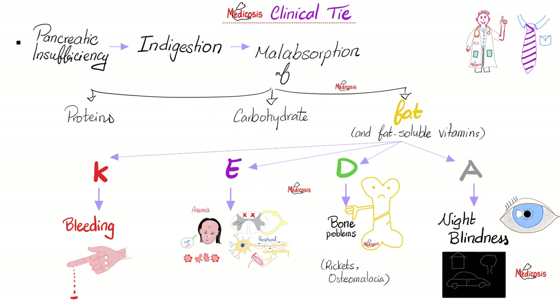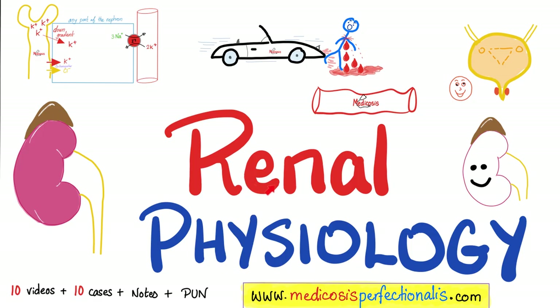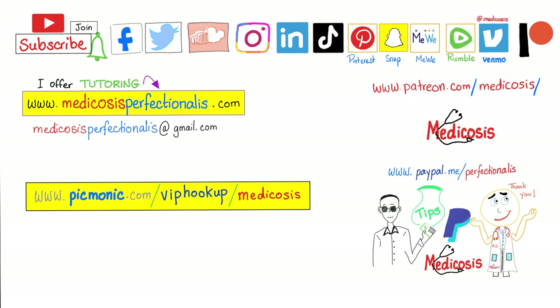Pause and review: write everything down in your own handwriting — you'll remember it better. For GI pharmacology including H2 blockers, proton pump inhibitors, serotonin, histamine, and eicosanoids, check out the Autacoids Pharmacology course. There's also a kidney physiology course and an acid-base imbalance course available at medicosisperfectionatus.com — download once and keep forever. Please subscribe, hit the bell, click join, and support the channel. Stay safe, stay happy, study hard — this is Medicosis Perfectionatus, where medicine makes perfect sense.